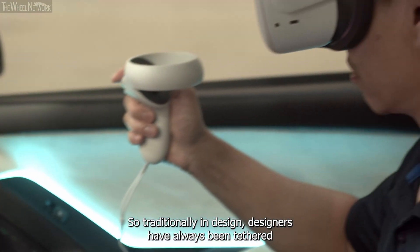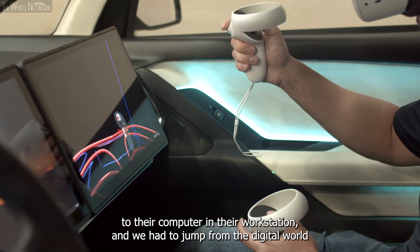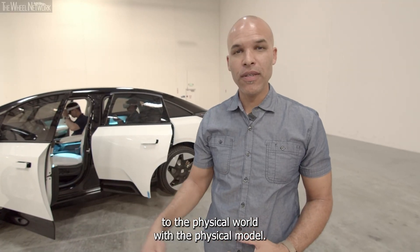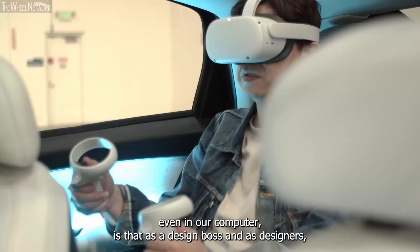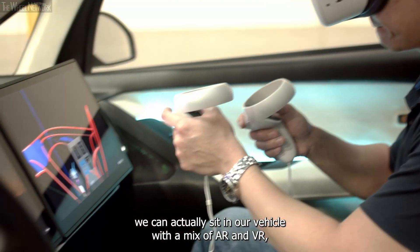So traditionally in design, designers have always been tethered to their computer and their work system, and we had to jump from the digital world to the physical world with a physical model. The beauty today with the software we use and the power of the VIC, even in our computers, is that as a design boss and as designers, we can actually sit in our vehicle with a mix of AR and VR.